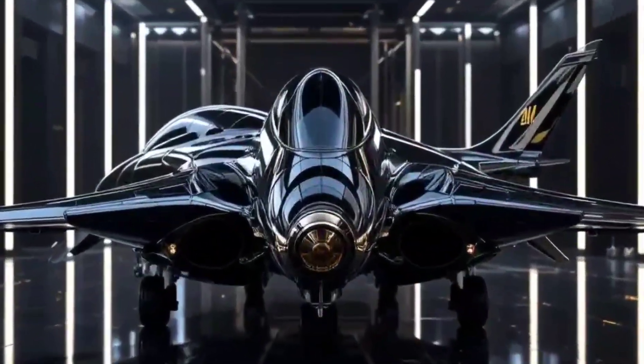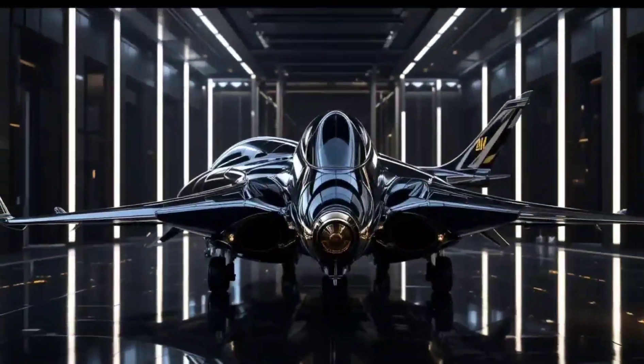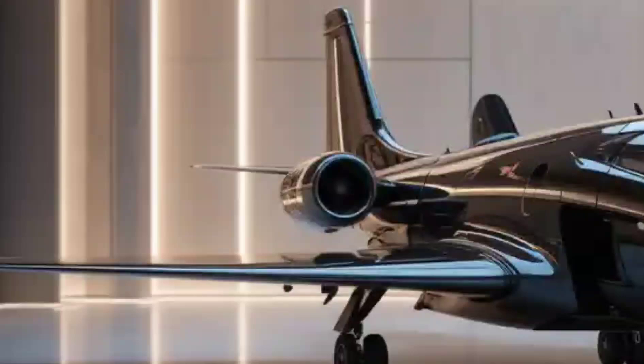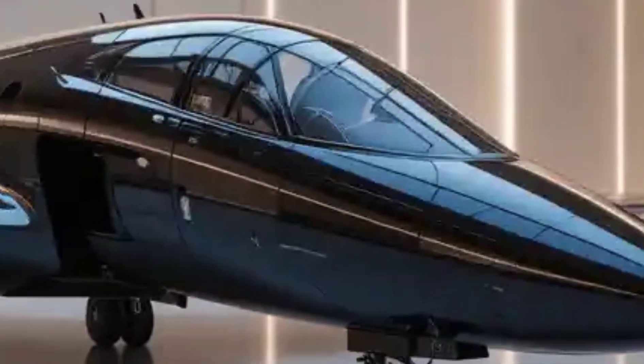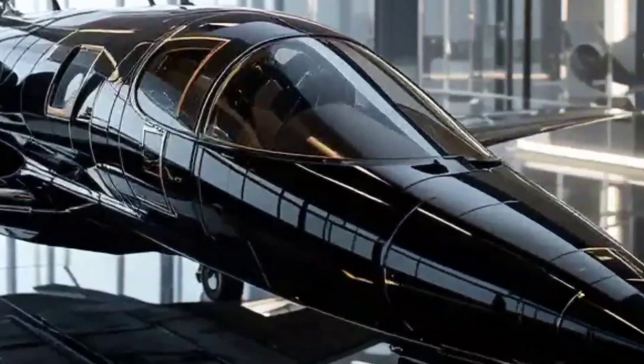What makes the Anka-3 special? It's stealthy like the Tehranis, but with Turkish innovation. It's modular, meaning it can adapt to a variety of roles — from surveillance to combat. And it's designed with AI-assisted targeting for smarter engagements.